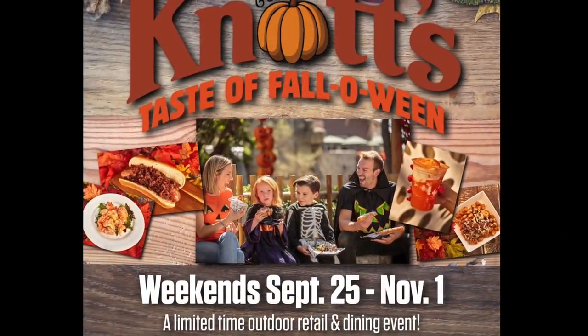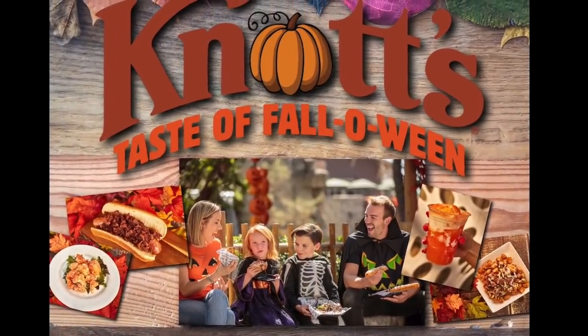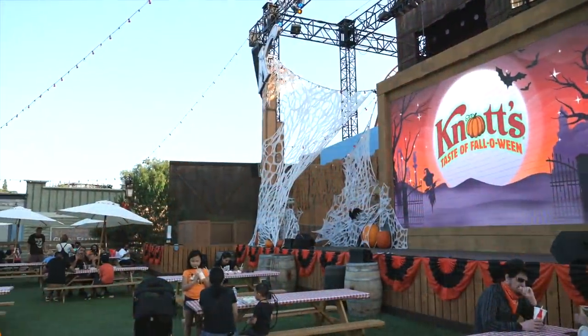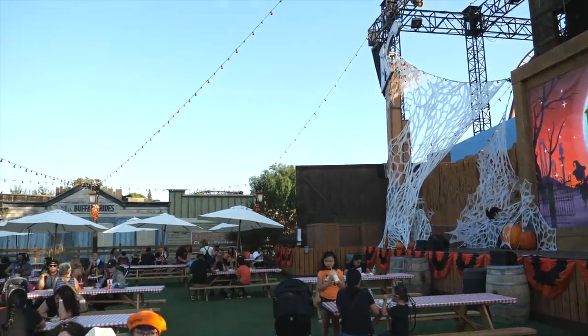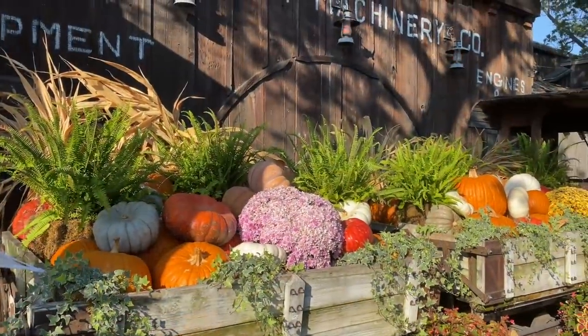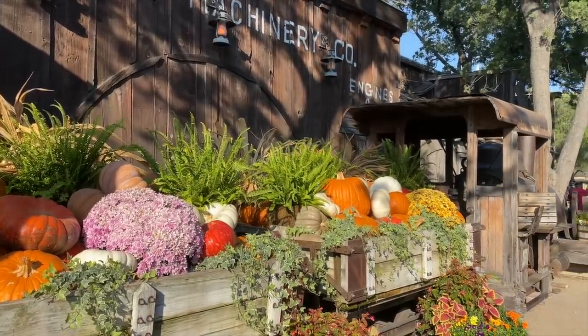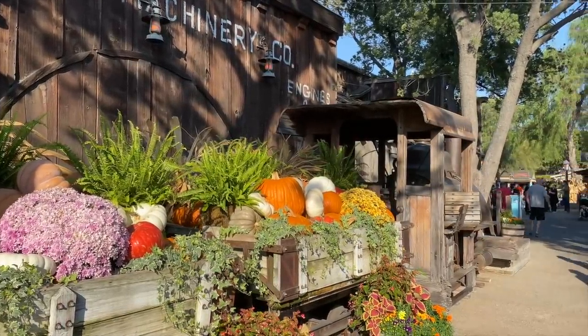From late September until November 1st, the Taste of Falloween event is an outdoor dining and retail experience that celebrates Halloween. The park is decorated for the fall season with beautiful arrangements of pumpkins, gourds, flowers, and corn stalks.